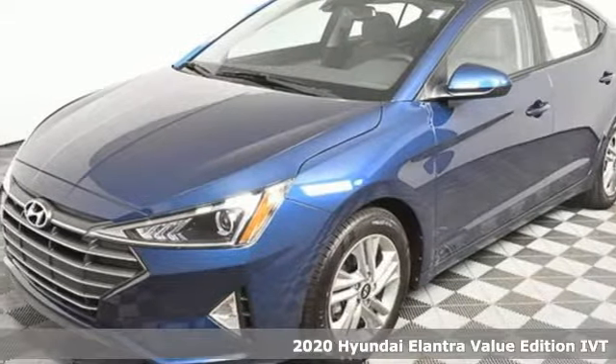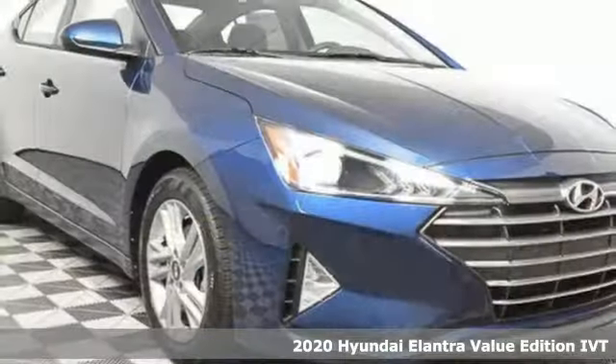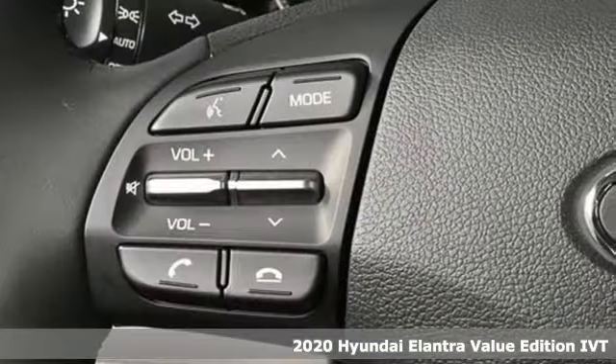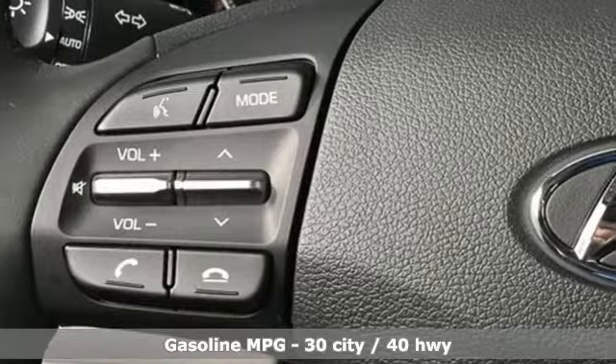Here's a new 2020 Hyundai Elantra. Its style is bold and expressive, its substance uniquely impressive. And it comes with all the amenities you need.